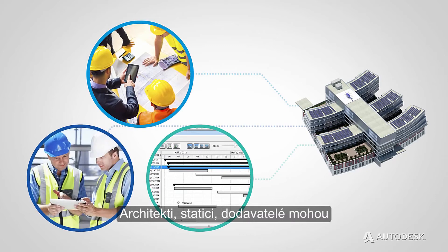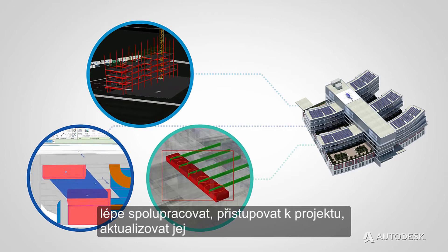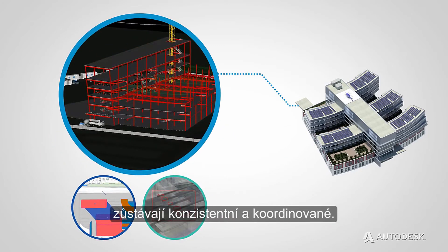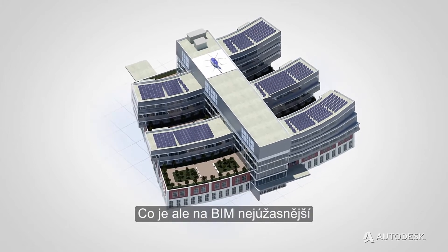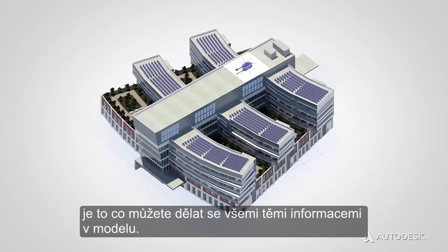Architects, structural engineers, and contractors can work more collaboratively, accessing and updating the design. And the information is captured in the model and remains consistent and coordinated.